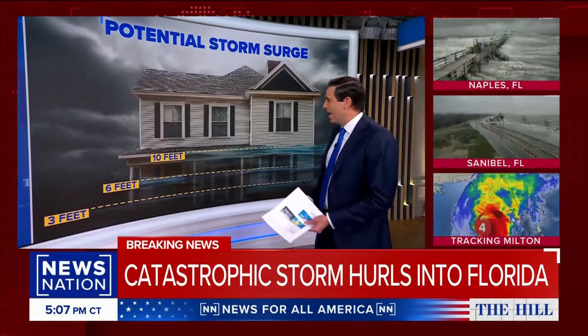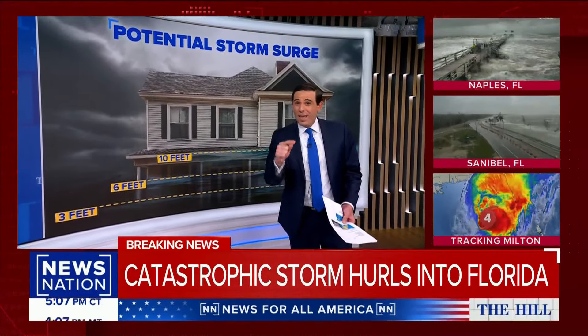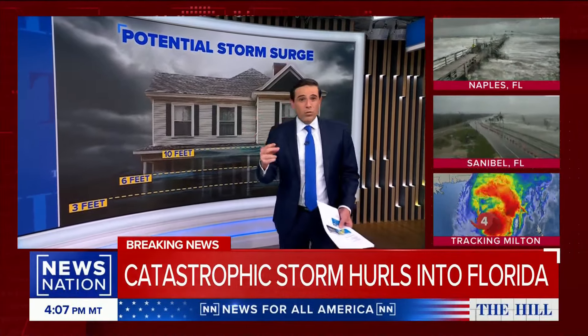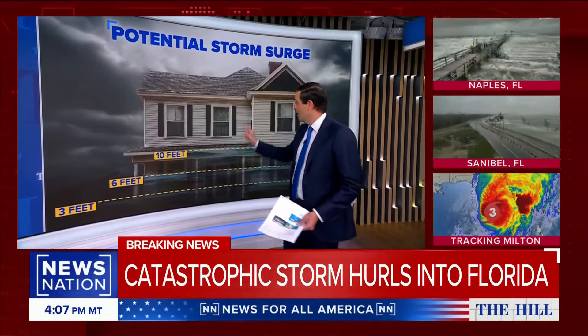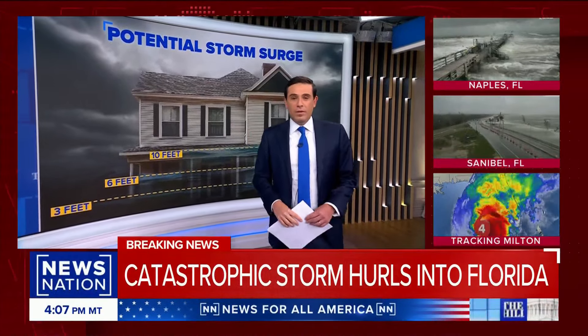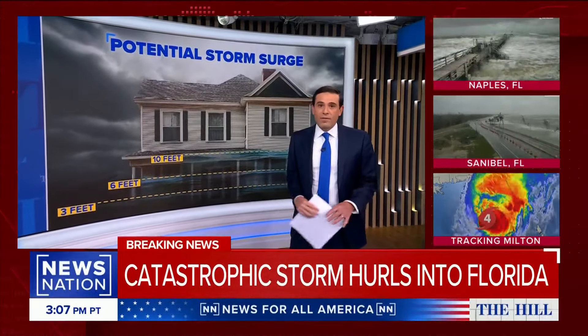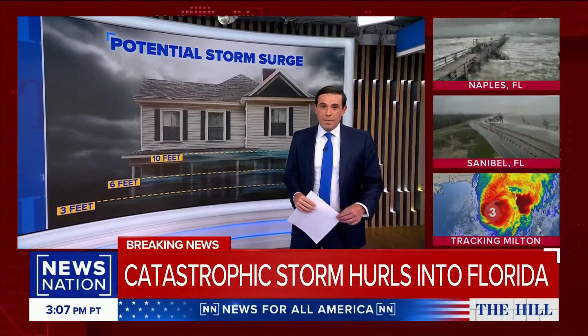But also keep in mind, when you're talking about 120 mile per hour sustained winds, you get gusts much higher than that. So all it takes is one rock, one projectile, something to go into a window. And then once you've got hurricane winds spinning through your home, your business, your shopping center — wherever — that is one of the many, many issues.